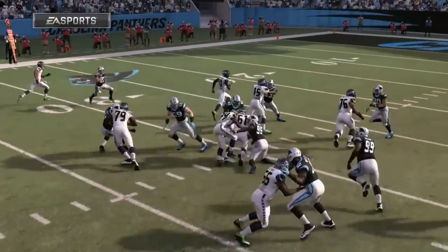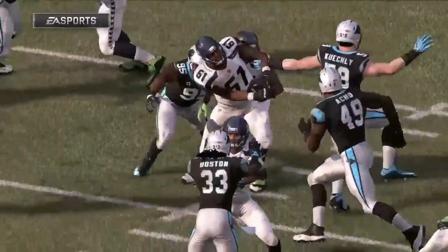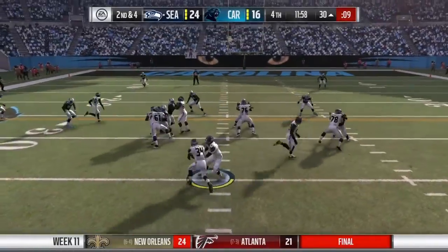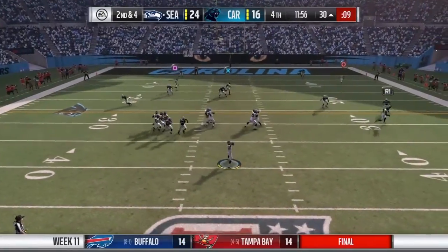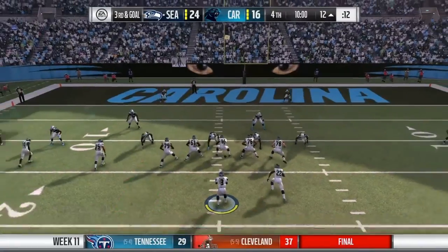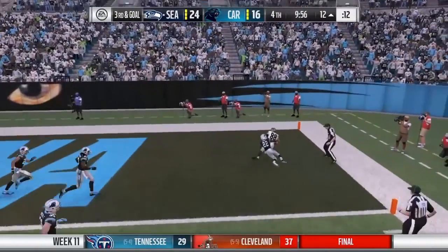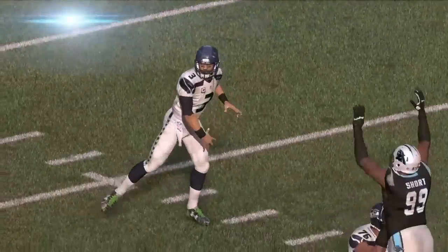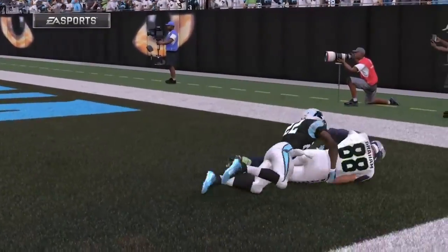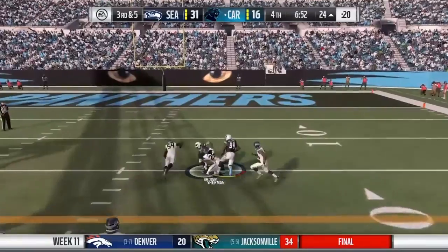Fourth quarter action now. Thomas Rawls behind the offensive line gets a few yards on the run. The Seahawks ran the ball much better in this game than in the past few weeks. Play-action rollout — Wilson over the middle to Richardson, down to about the 12-yard line. Third and goal from the 12 — Wilson to the right side just throws it up for Jimmy Graham, and he goes up and gets it. His sixth touchdown of the season, second of the game. Seahawks lead 31-16.